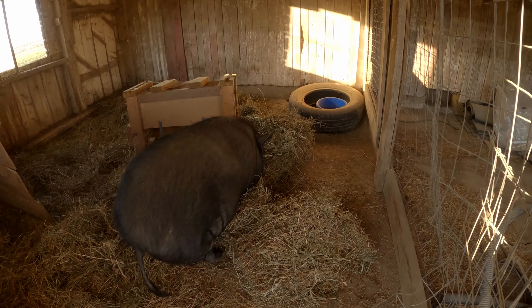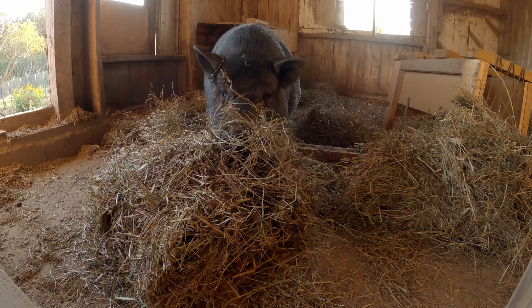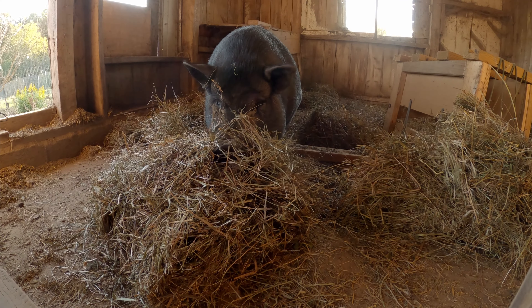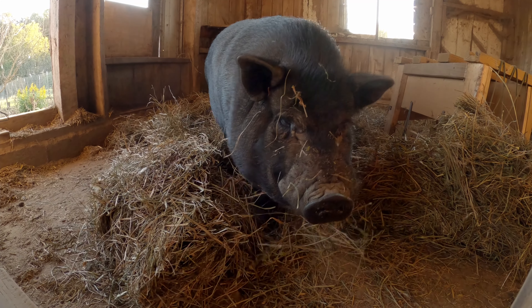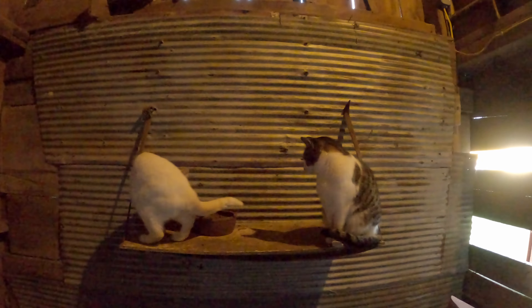Okay, I think I'm done with Toby's pen. We're gonna let him have that big hunk of hay there because he's having a good time. Is it good stuff? Yeah. You're messy, you're messy, Toby.